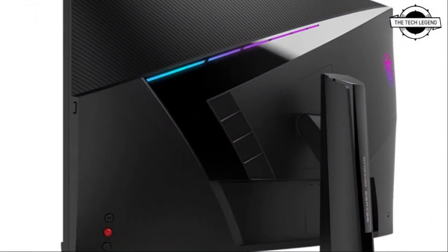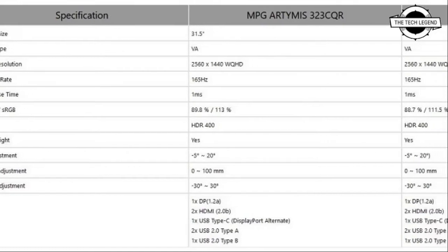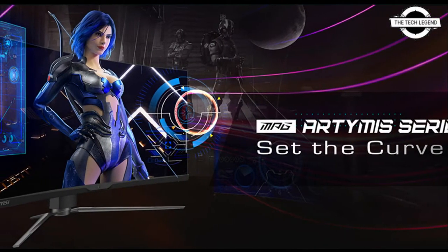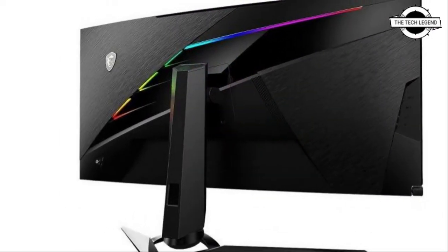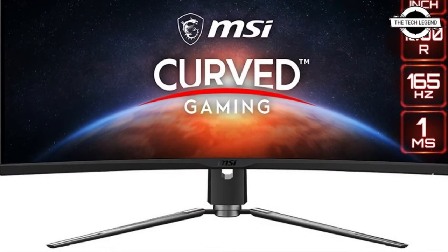MSI designed a series of smart software based on years of professional experience in e-sports research and understanding of player needs. This includes Smart Brightness 2.0, Smart Crosshair, Night Vision, AI Optics Scope, and Sound Tune. You can also control multiple devices via one set of joystick, keyboard, mouse, and MSI gaming monitor.